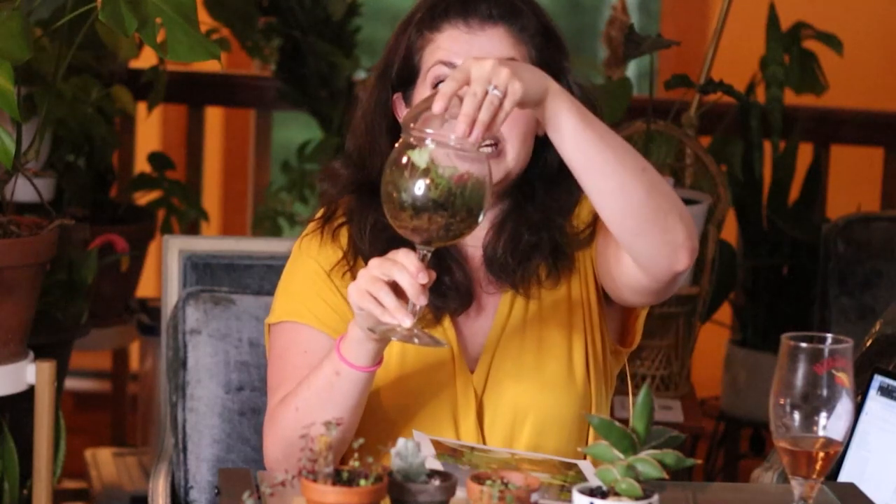Leslie sent me this terrarium — happy hour, tiny plants — and I'm freaking obsessed.